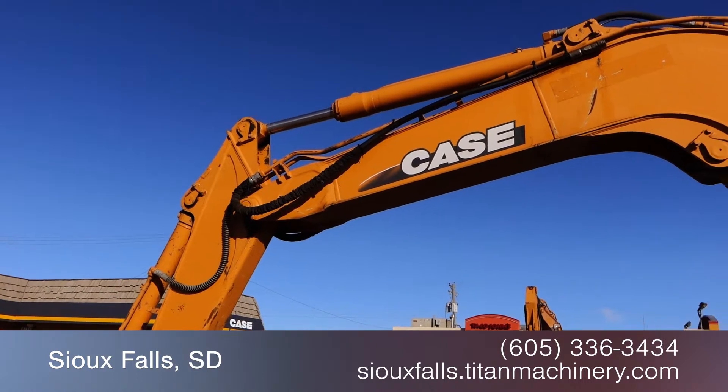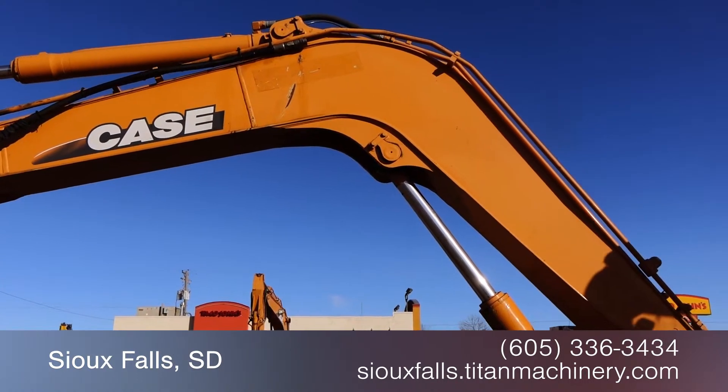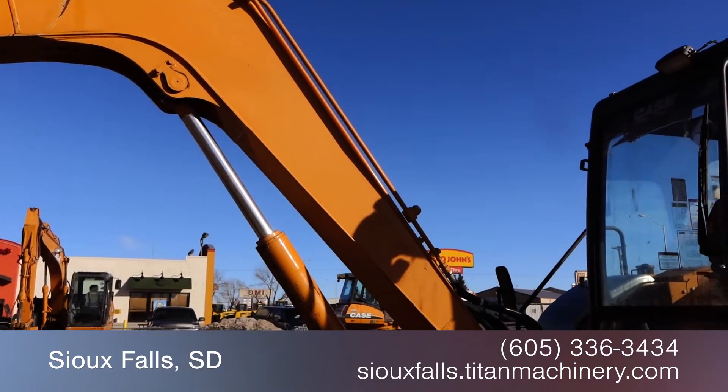For more information on this Case CX80, contact our sales team at Titan Machinery. To view more equipment videos, check out and subscribe to our YouTube channel.